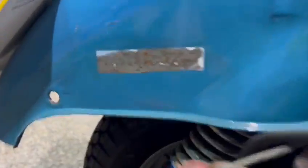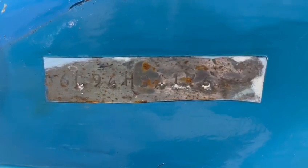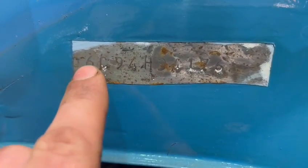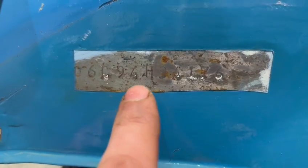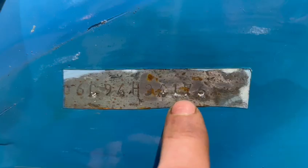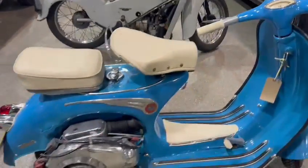What are you pointing at? Oh, them numbers. A couple of numbers there for you as well. Can't quite read it very well — 06C, 94H, 941, either a 7 or a 2 and 6. So there you go, a couple of numbers there.